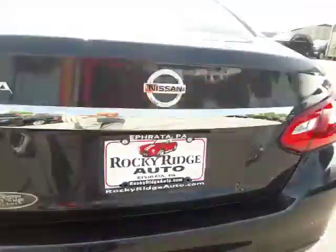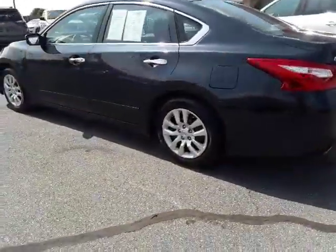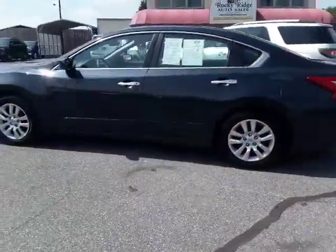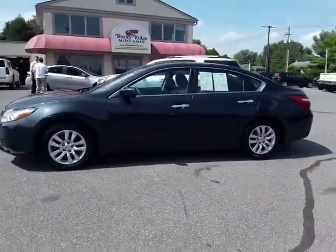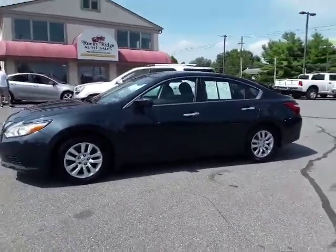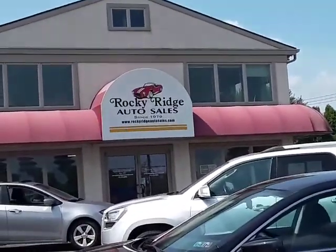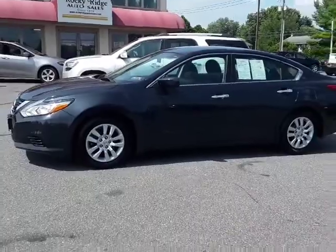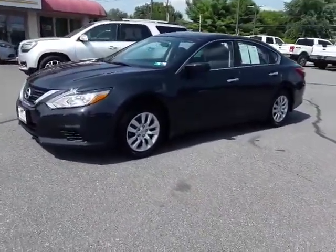These seats will fold down for you, gives you some extra room. So there we go with our '16 Altima — beautiful car, runs and drives great. Please give us a call at 717-733-8985, visit us online at rockyridgeauto.com. We've been here since 1979 at rockyridgeauto.com, servicing our customers.